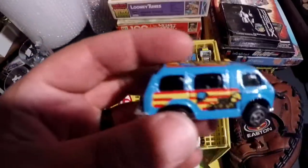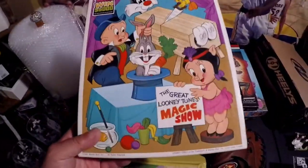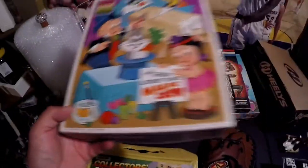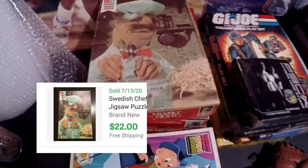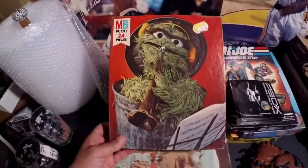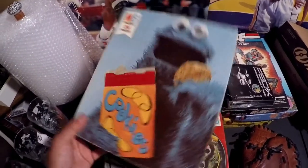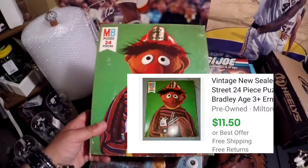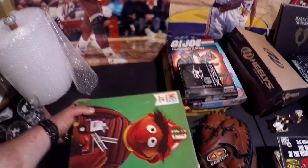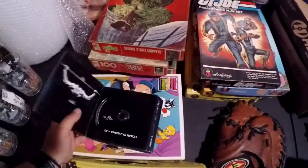I'm going to take about 15 minutes and scan through the cars — there's only like 18 of them — just to see if there's a gem in there. I love puzzles. This Looney Tunes one from 1981 doesn't have much value, but I also got these Muppet Movie puzzles — Oscar the Grouch, the Swedish Chef, Cookie Monster, and Ernie. The Swedish Chef might have the best comp. These are just Sesame Street Muppets.